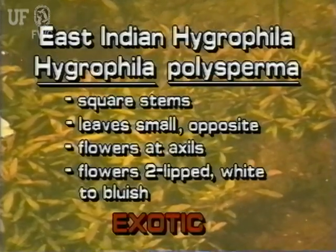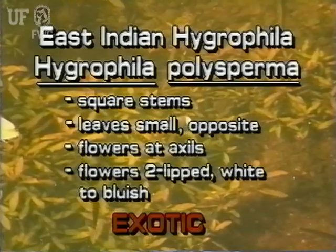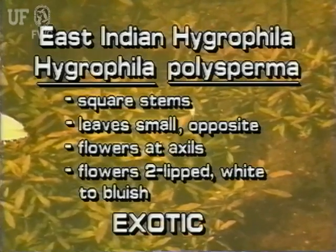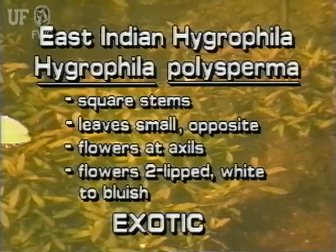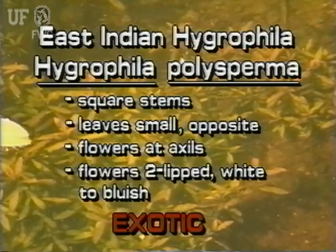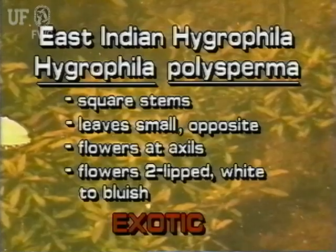The exotic East Indian Hygrophila has square stems. Its leaves are arranged oppositely on the stem. Hygrophila flowers grow at the leaf axils. The flowers are two-lipped and can be white or bluish white.